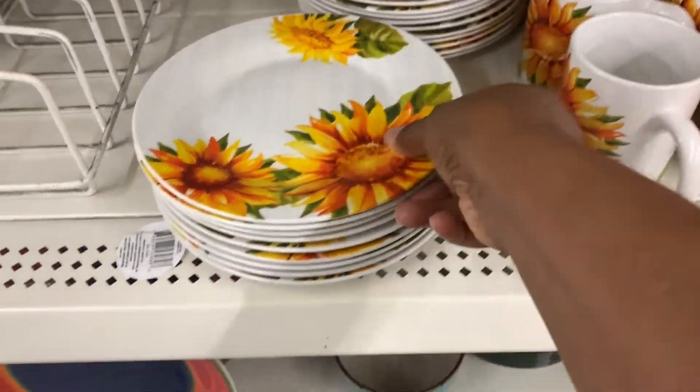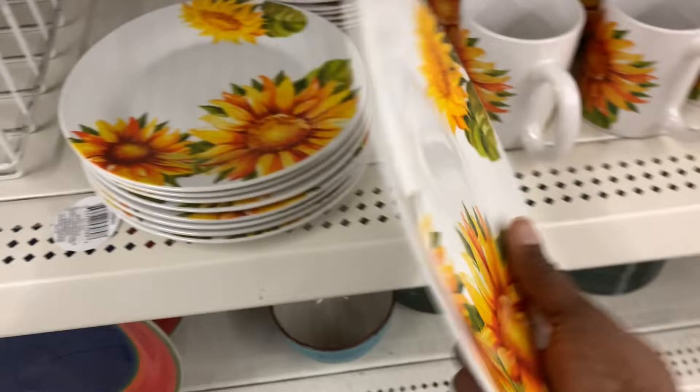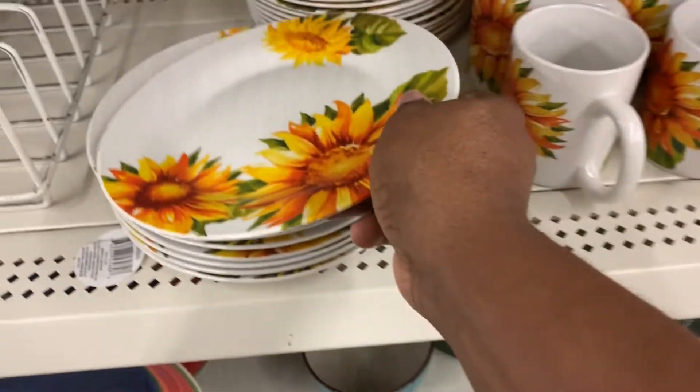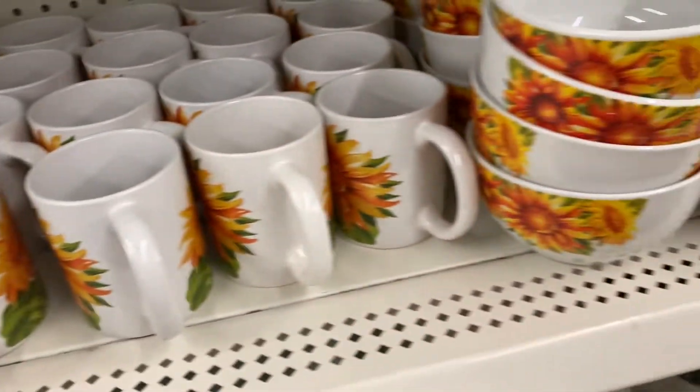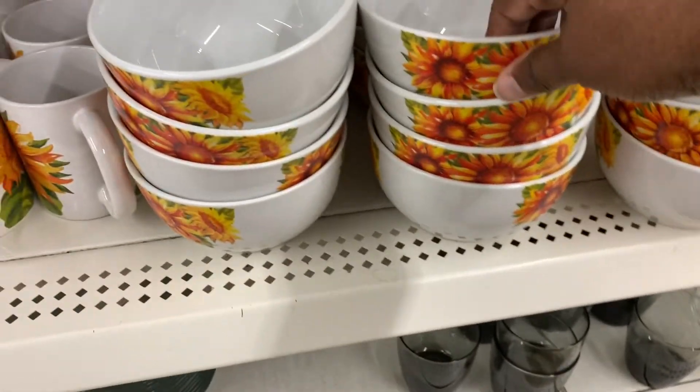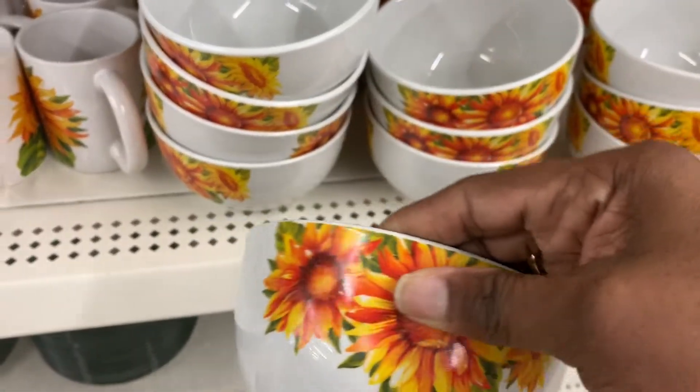If you're hosting Thanksgiving this year, I think these plate sets would be beautiful. Look at that — is that not gorgeous? That would be a nice set — very decorative and colorful for Thanksgiving.